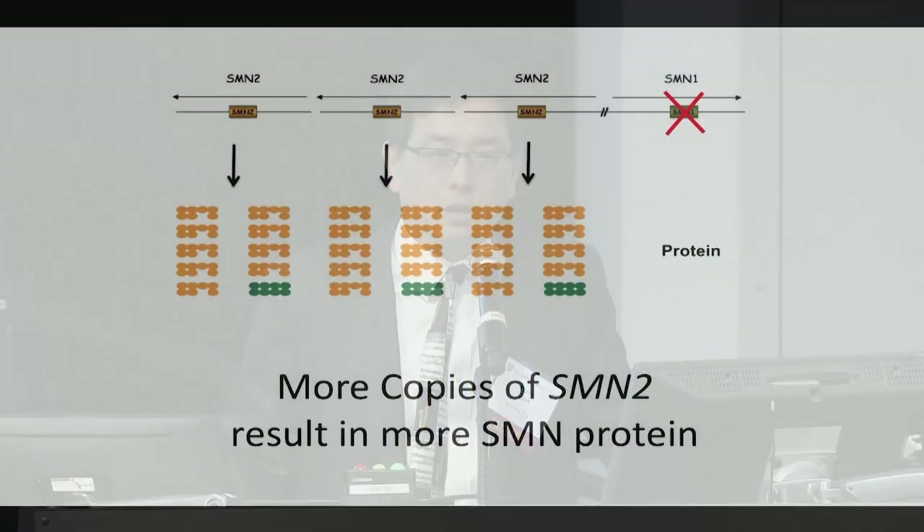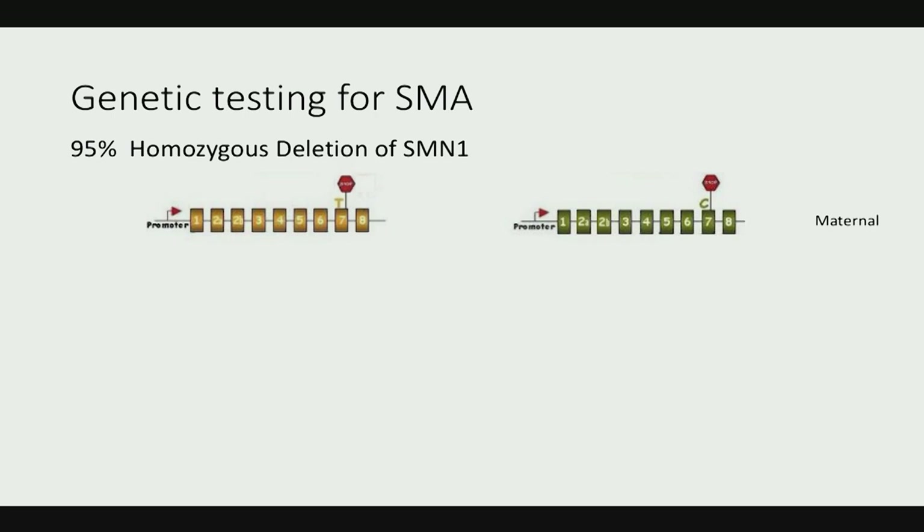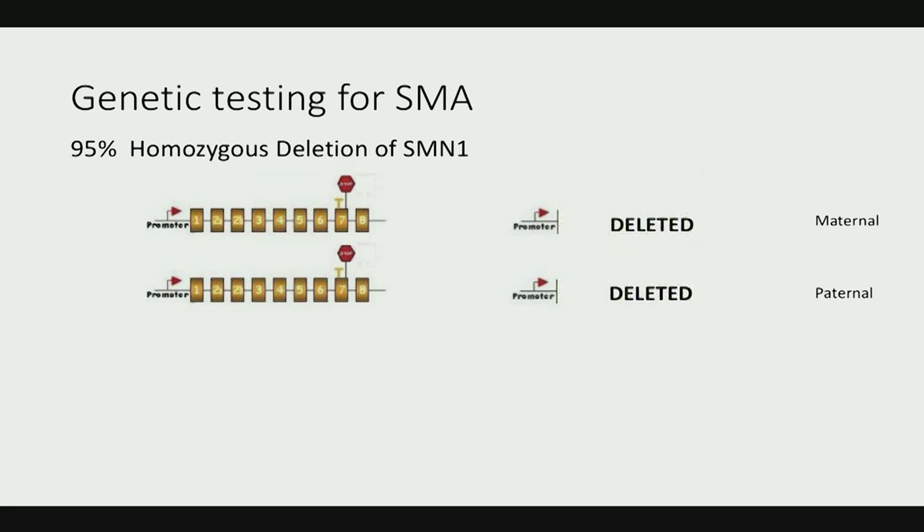If you're missing SMN1, the more copies of SMN2 you have, the more functional protein you can synthesize. Higher SMN2 copy numbers are correlated with a milder form of the disease. In terms of genetics, 95% of patients have a deletion — 90% have both copies of SMN1 deleted and rely on their SMN2 copies, which I show as two copies here, though there could be more — three or four.